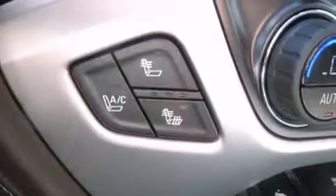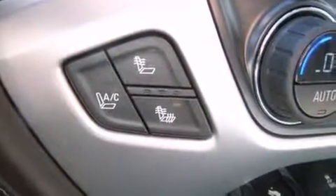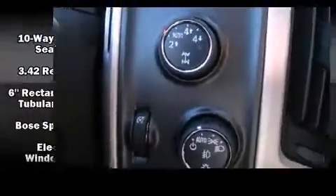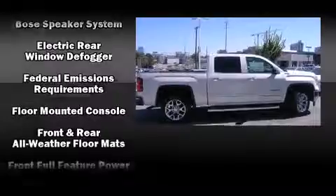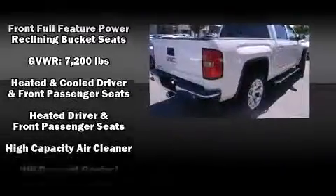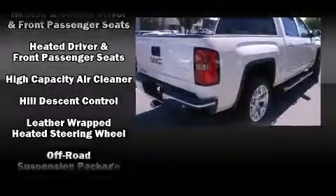Power-adjustable pedals allow the driver to optimize his or her driving position, enhancing visibility, comfort, and safety. For drivers who enjoy the natural environment, a power moonroof allows an infusion of fresh air. Premium sound drives seven speakers, providing you and your passengers a sensational audio experience.